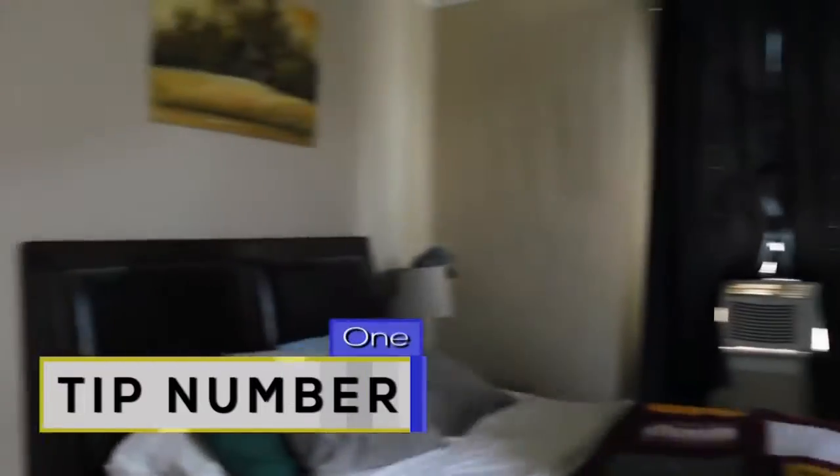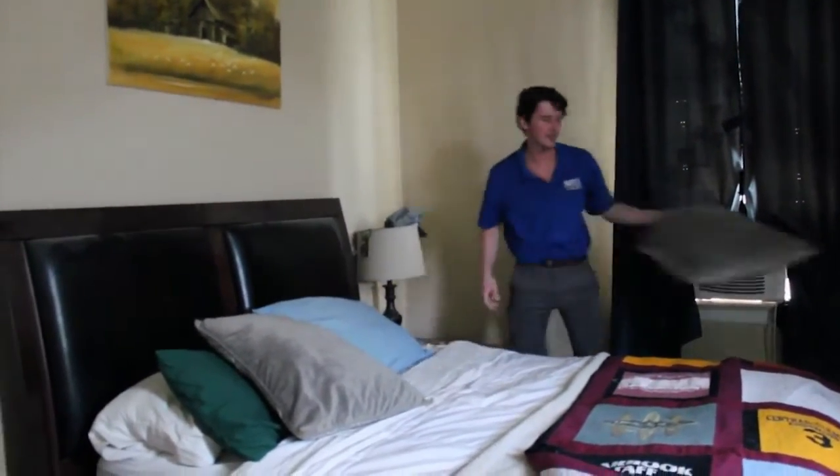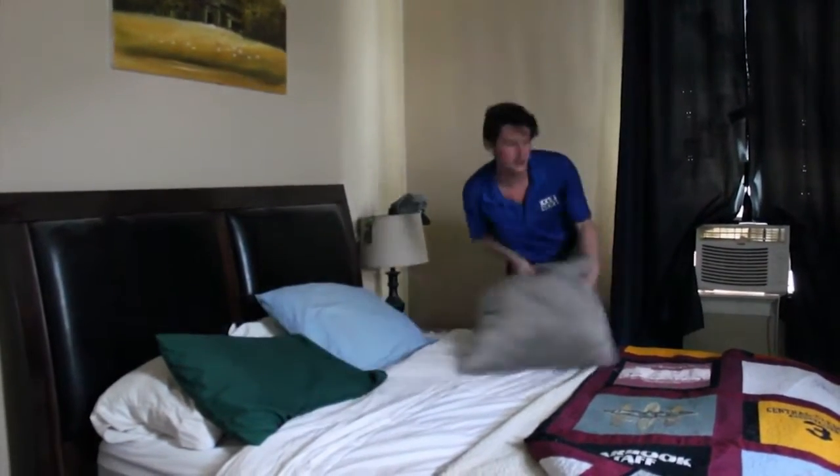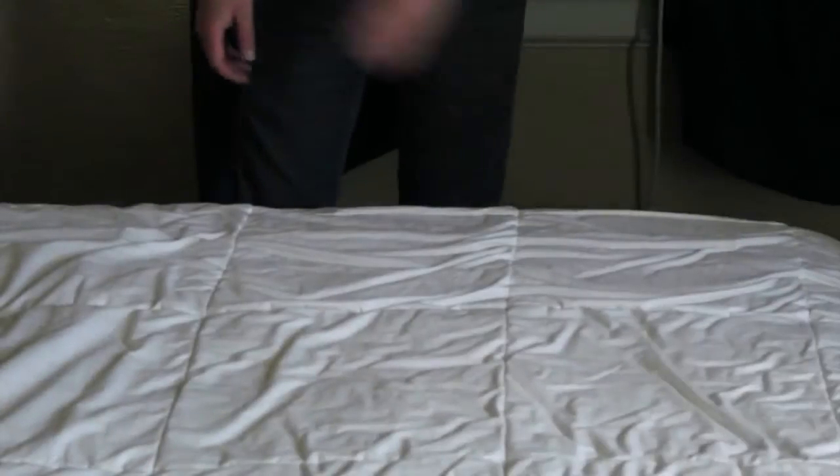Tip number one: getting rid of extra things in your room. We all like to make our places feel like our own, but if you're trying to stay chill, maybe think about putting away any extras like throw pillows, rugs, carpets, or blankets. These things collect dust, and according to EPA Victoria, with less dust you'll get cleaner and cooler air flowing.